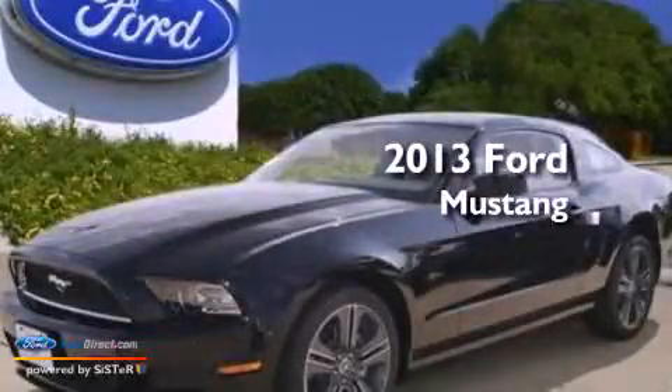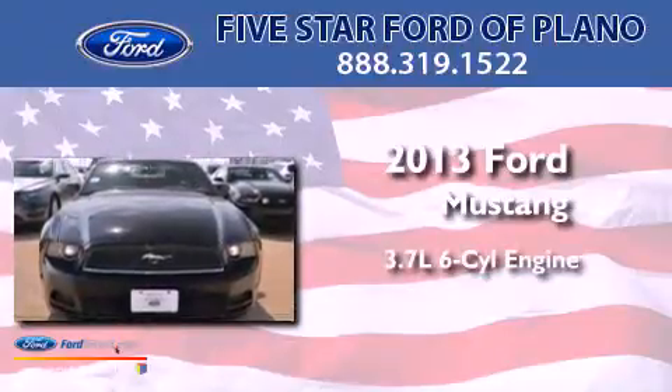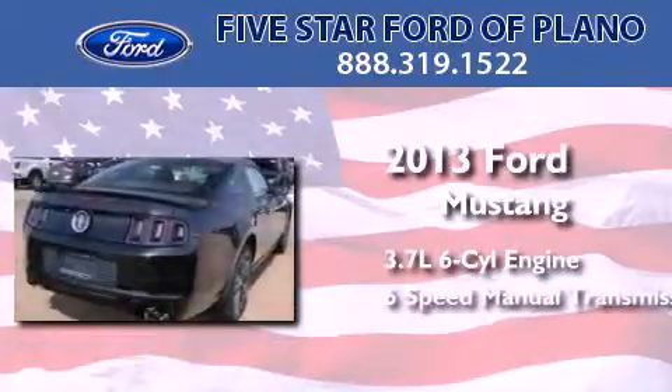This is a brand new 2013 Ford Mustang. It features a 3.7-liter six-cylinder engine and a six-speed manual transmission.